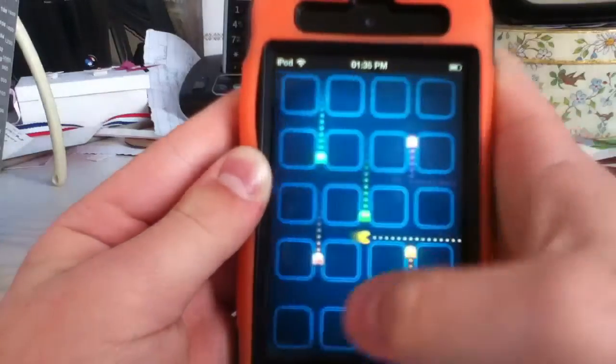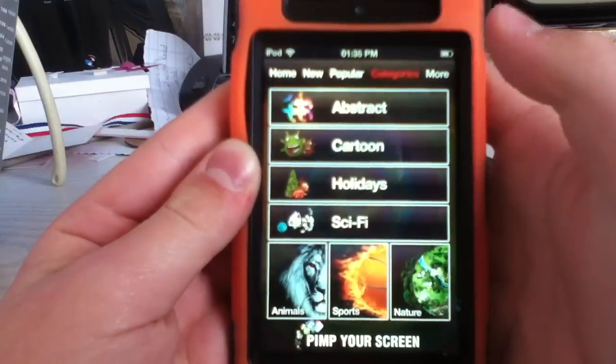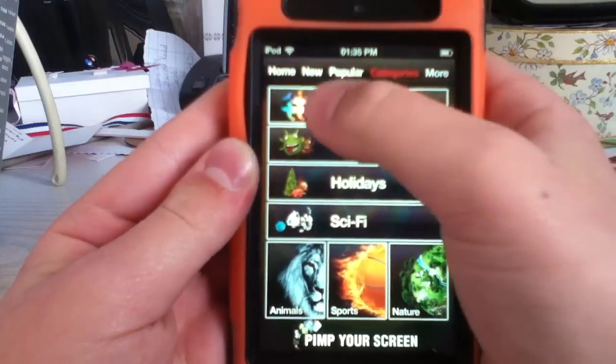It's really cool — I've got some Pac-Man. You can rate it as well, you can rate stuff. Categories: you've got sci-fi, animals, sports, nature, abstract, cartoon, holidays.